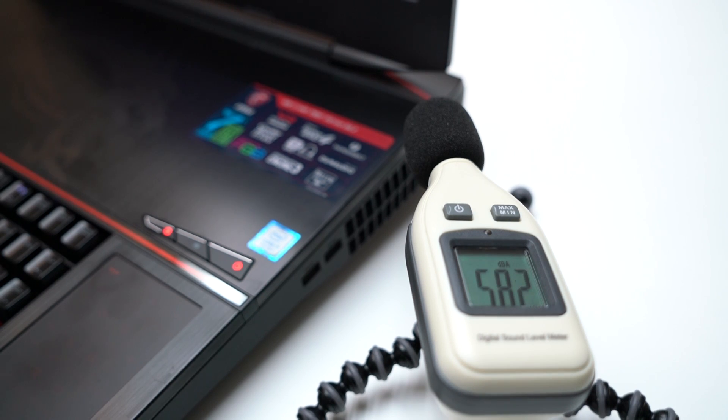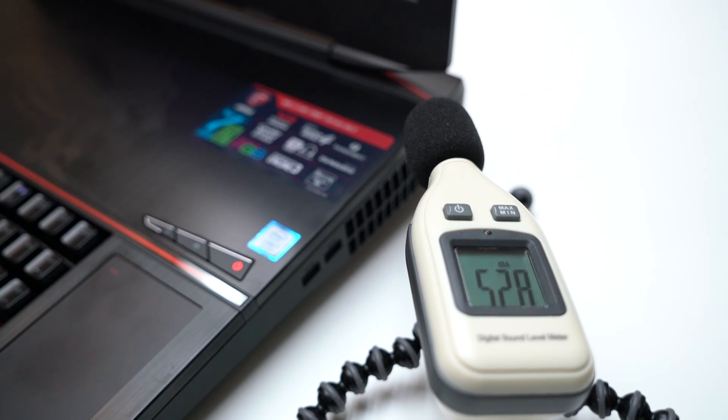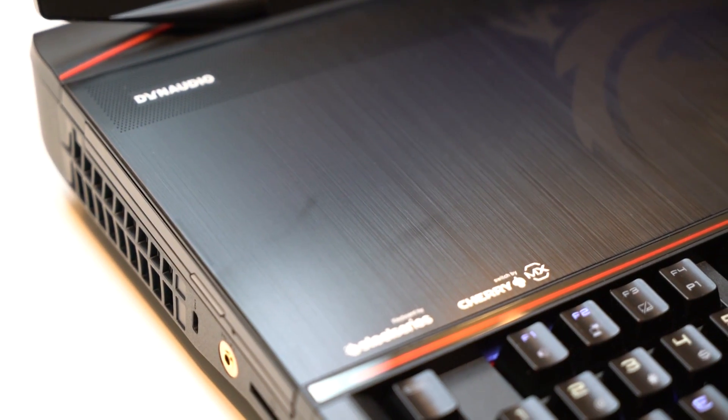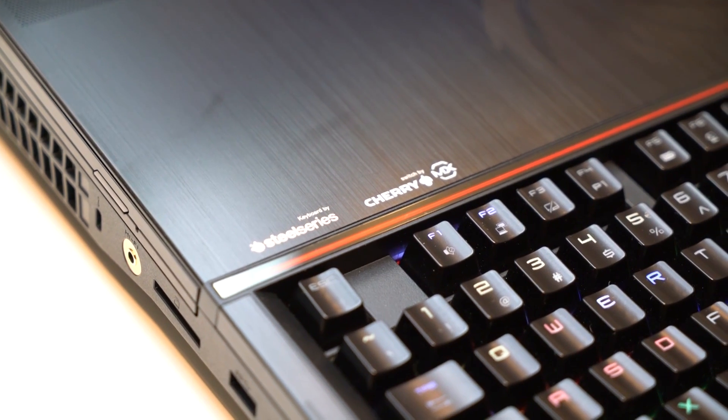With a monster laptop like this, cooling is essential. Cooler Boost Titan consists of three enhanced fans. Independent thermal solution on both CPU and GPU, with a total of 15 heat pipes, makes sure that the overclocked CPU keeps its highest performance while maintaining the best SLI graphics output.